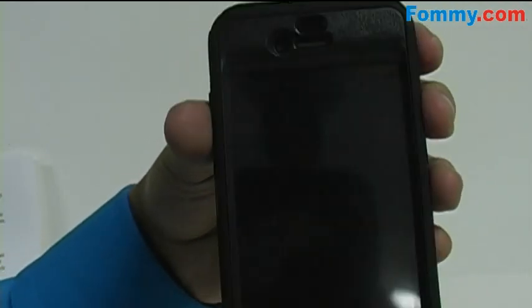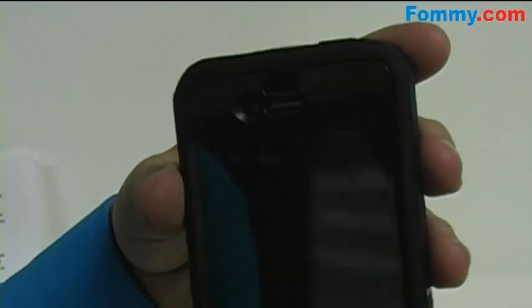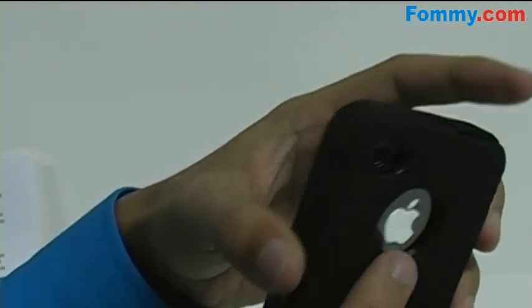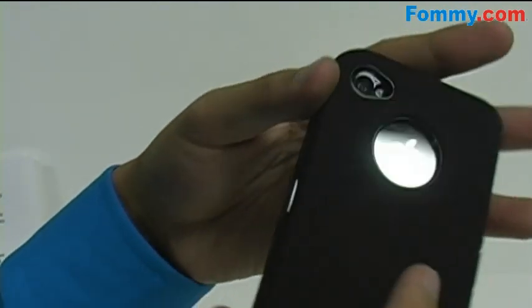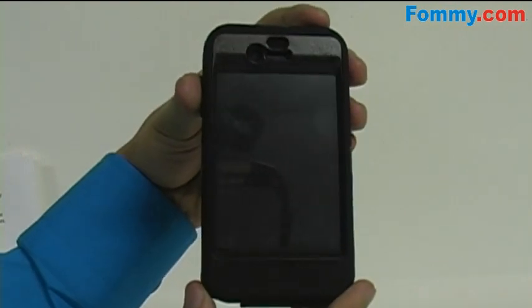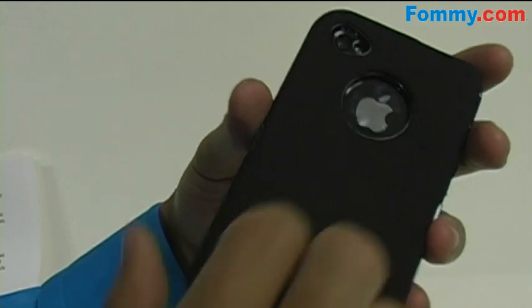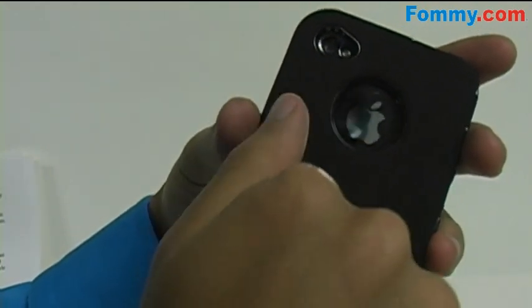For the Apple lovers who want the ultimate protection for the iPhone, we have the OtterBox Defender Series Case. This case provides three layers of protection for not just the sides and the back, but the screen portion as well. Although the use of this case will increase the profile of your iPhone, the amount of protection it provides more than makes up for it.